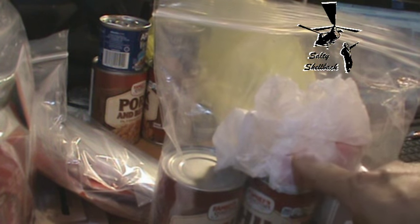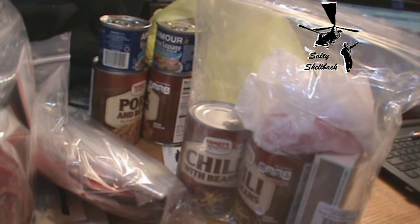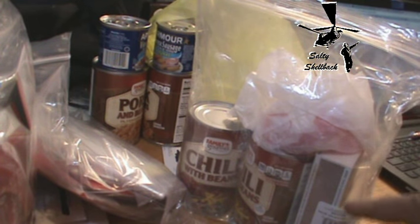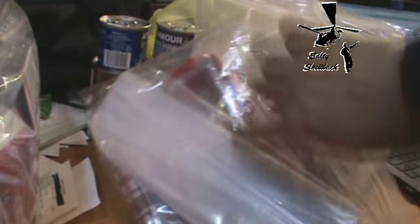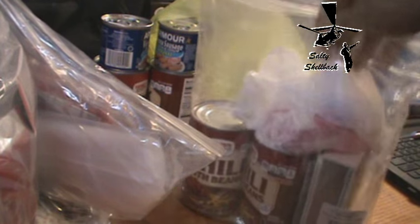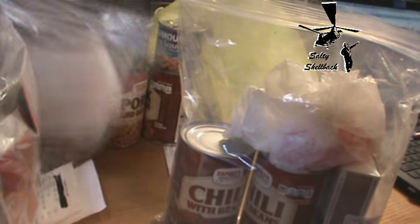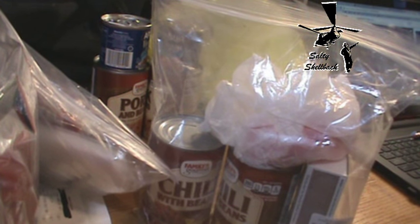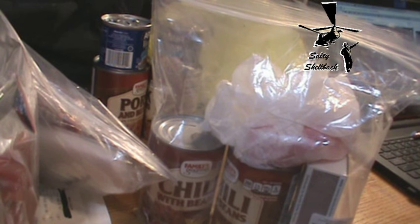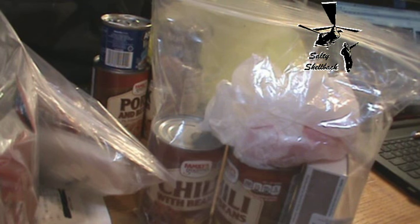I put the grocery bags in there as well — just something to carry stuff if you need to. The extra bags are handy in case I need to carry water. After I open and eat the chili, I can carry water in the empty cans. The other thing — he didn't put it in the rules, but let me hit on signaling real quick.